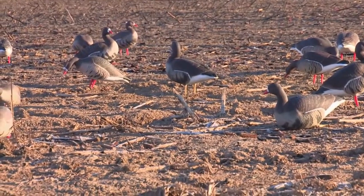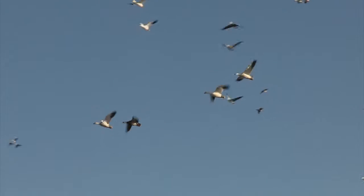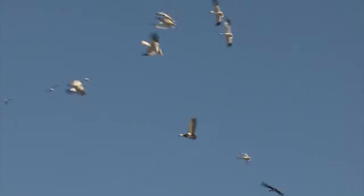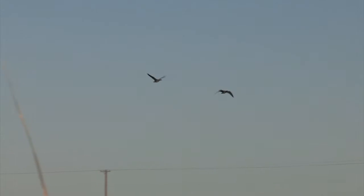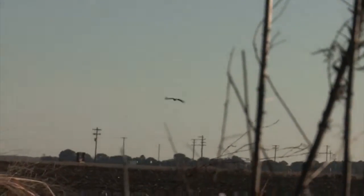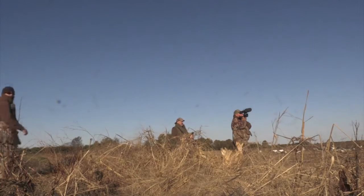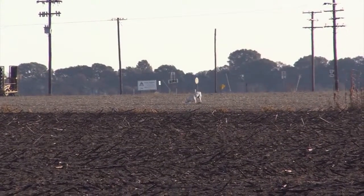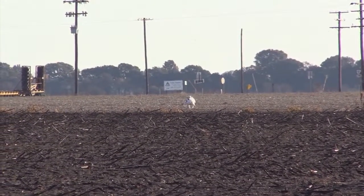Look at all the geese right there. Get him! Everybody get down. Fall! Fall! Fall! Right there — River! Get him, River! Good dog. Way up there. Good dog. Way to go, Scotty boy!